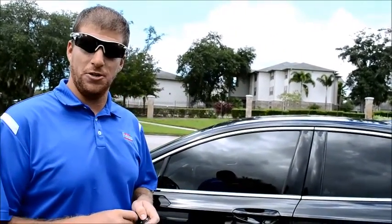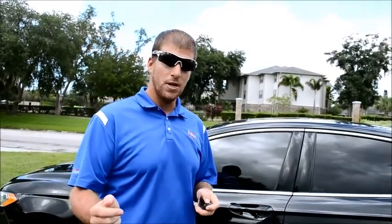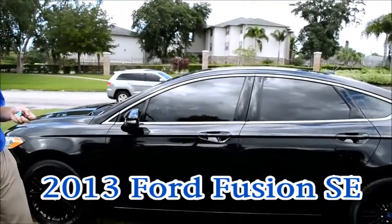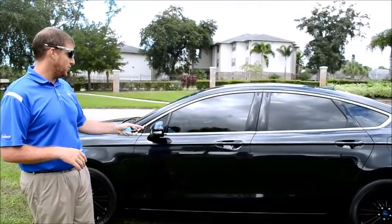Hey folks, Marc Cassell here with Perkins Auto Group, family owned for over 65 years right here in Bradenton, Florida. Today I have a 2013 Ford Fusion with only 31,000 miles on it. This is the SE with the appearance package, as you can tell.